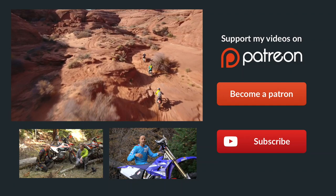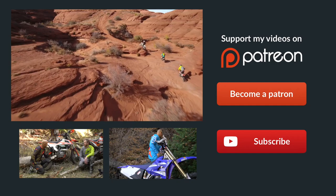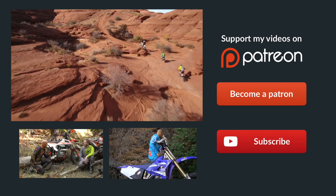Hey guys, if you didn't already know, Patreon is the best way to support Dirt Bike Channel. We've got some really cool rewards over there, so click on the link up here to become a patron. That'll take you directly to our site — you can donate as little as $1 per month and it would really, really help us out. Thanks a ton guys.